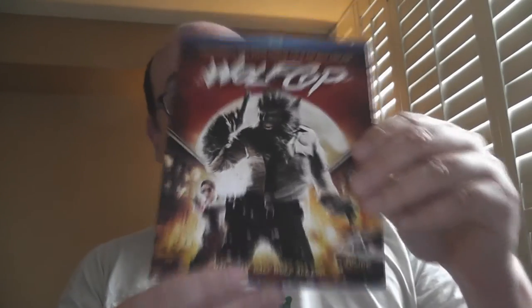Finally, last but not least, we've got another Raven Banner and Anchor Bay combo release — the Canadian werewolf buddy cop movie WolfCop, complete with slipcover. A sequel is coming out soon, so check it out. Some people love it, some people not so much.